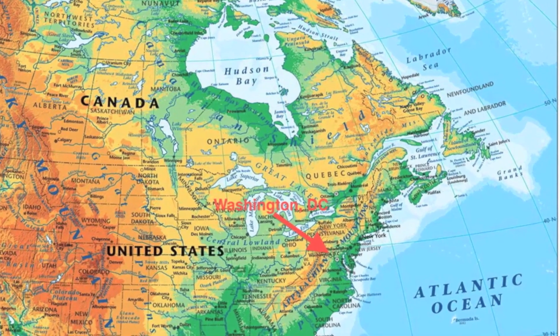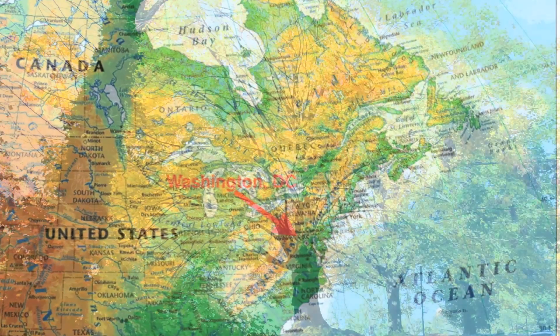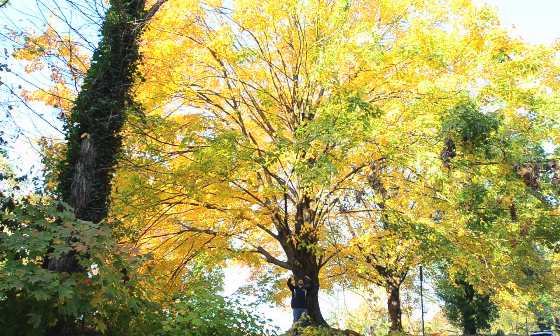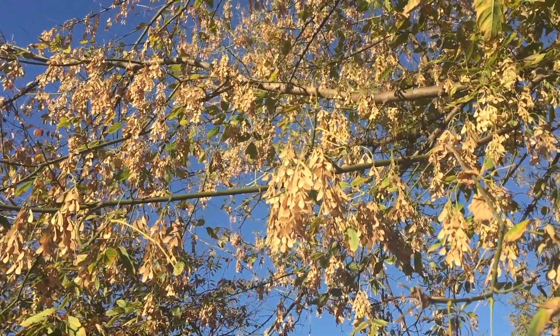In our home in Washington, D.C., there are many trees that we are familiar with. All of these trees have a way to get their seeds to the sun.